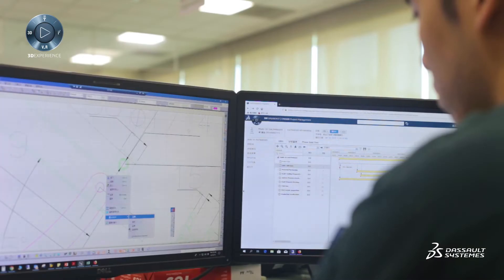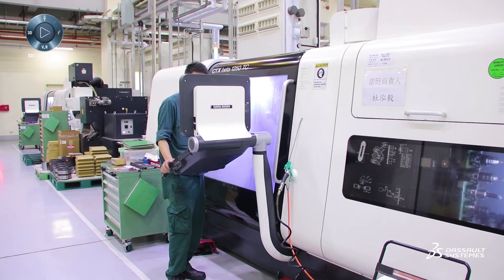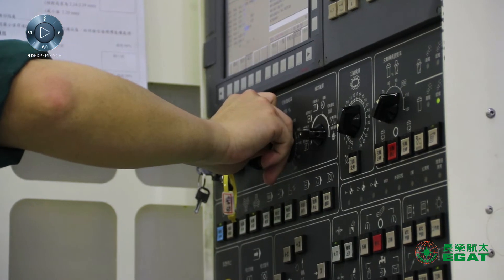Operators, engineers, and purchasing use the 3DEXPERIENCE platform for quotes, bills of materials management, and time scheduling. The platform is also used to manage outsourcing suppliers and exchange data with them. All RFQ processes are managed in a single system to ensure data consistency.